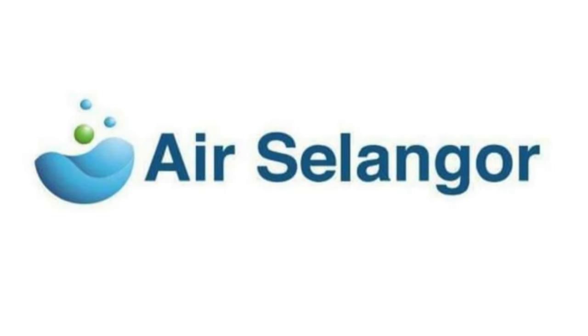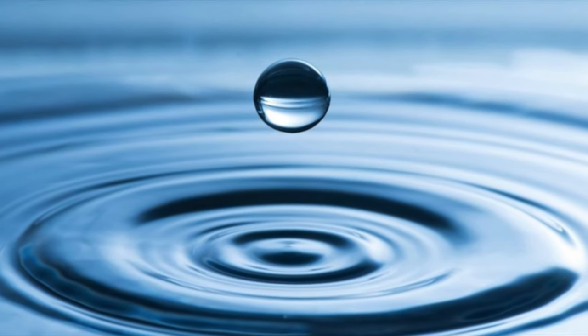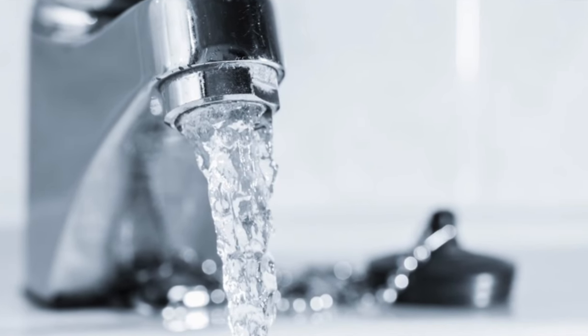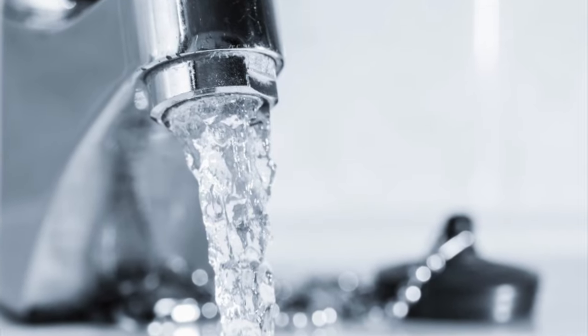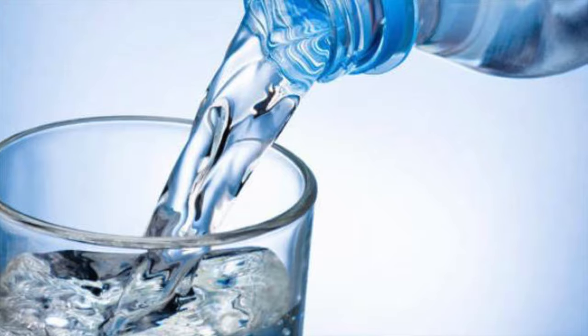Second is the water bill. In general, people actually pay from 6 to 8 ringgits approximately, and I would say this is a very basic amount that you will be paying for the water bill.